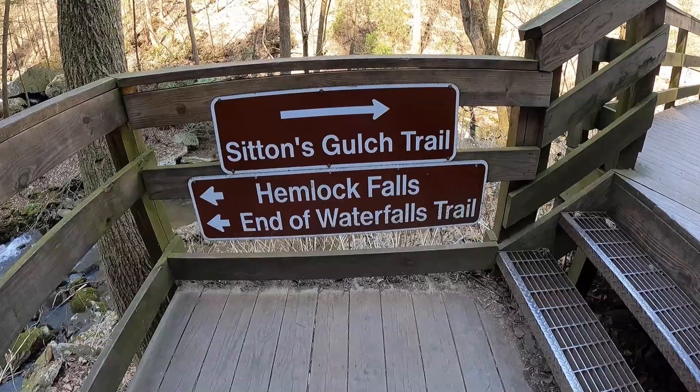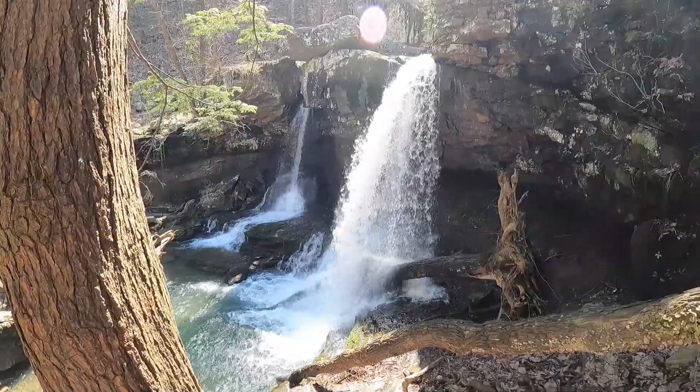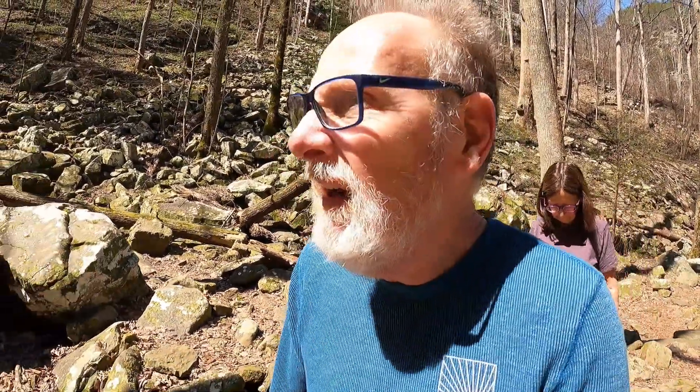Our plan was to do the waterfall hikes, and then there's another hike called Sutton's Gulch Trail. I thought we'd have to go back up to the top to get to it, but there is access to Sutton's Gulch Trail right here. So we're going to take the right-hand turn and head over to Sutton's Gulch. I thought it was going to be more of a flat trail — more stairs. Another waterfall immediately, and this one has no name, or it's not noted on the handy trail map. And yet another waterfall just down the trail from the last one. This one isn't real tall, but wow!